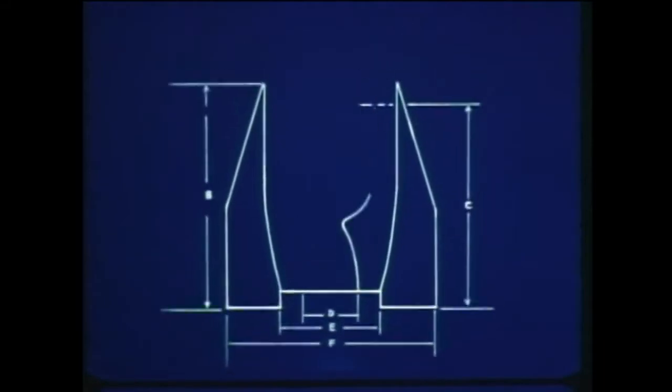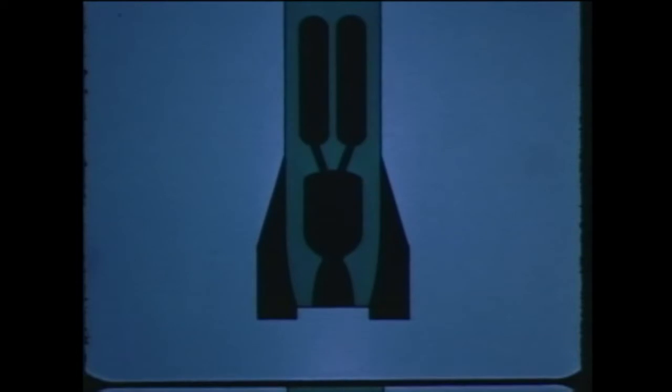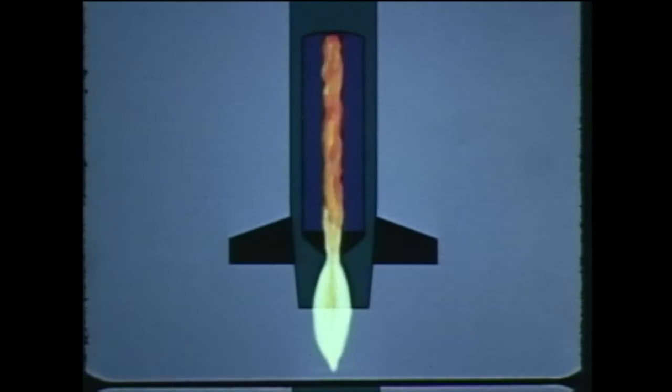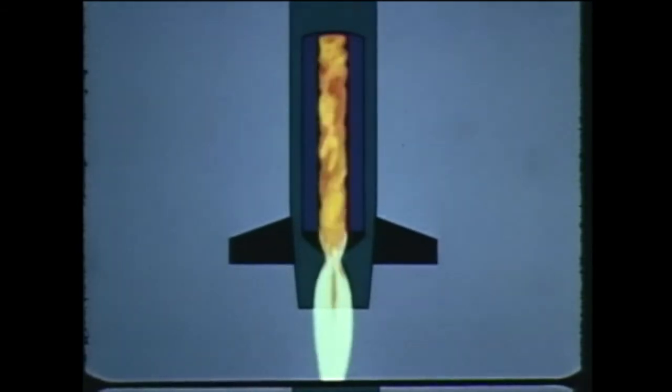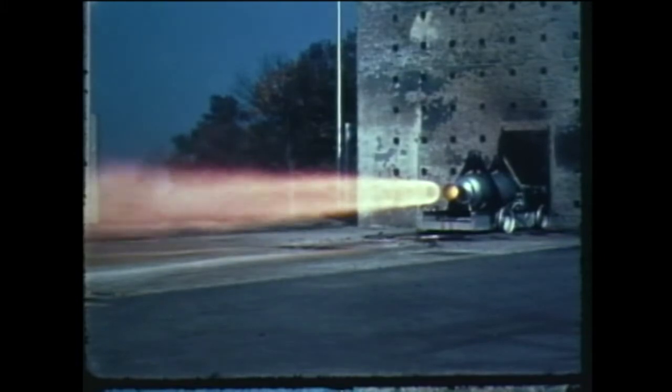High pressure gases are a product of burning within a rocket motor. Two things are required to support the burning: fuel and oxidizer. Both are carried in separate tanks in a liquid fuel rocket, then mixed and burned in a combustion chamber. Or they can be mixed together into an easily handled composition — a solid fuel rocket motor — whose combustion chamber is a hole down the center. Whatever the type, the rocket motor gives the push that makes a missile go.